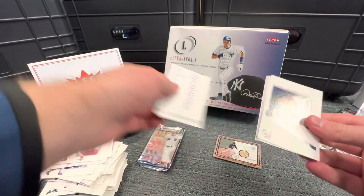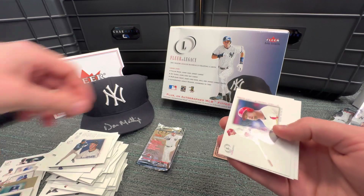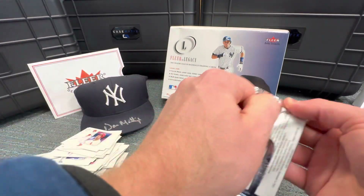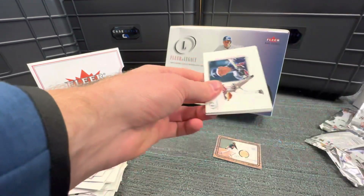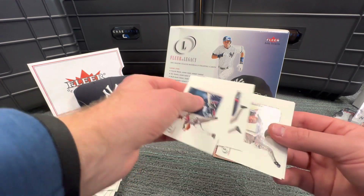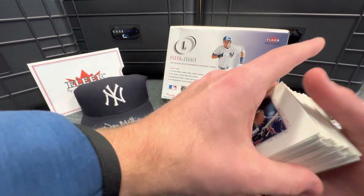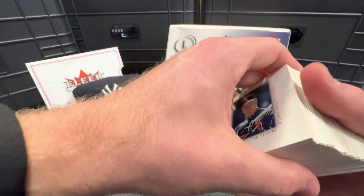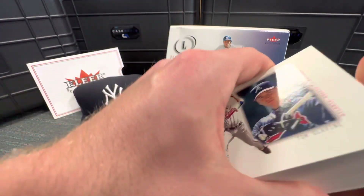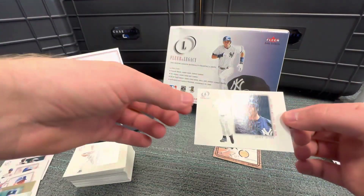Scott Rolen, David Wells, Kerry Wood, Pat Burrell. Two more packs. Another checklist. Steve Finley — there's a Derek Jeter! Big Mac, Edgar Martinez, Brian Giles. Doesn't look like any rookies in here. Cal Ripken and Jeff Kent. Super awesome — these cards feel so great. Honestly, some of the best-feeling cards I've ever opened, especially in the vintage. All corners are perfect. Jeter!